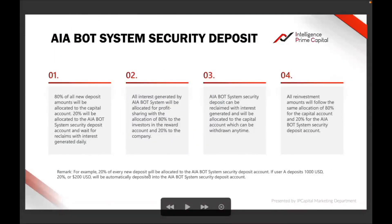On Saturday, if you take that eighty dollars and add it back into your MT4 wallet — meaning you are compounding or reinvesting your weekly profit — they are going to take another security deposit from that reinvestment. That is what they are saying: 20 percent of every new deposit will be allocated to the bot system security deposit. They give the example: a deposit of one thousand, 20 percent — which is two hundred — will be automatically deposited into the AI bot security system deposit account.